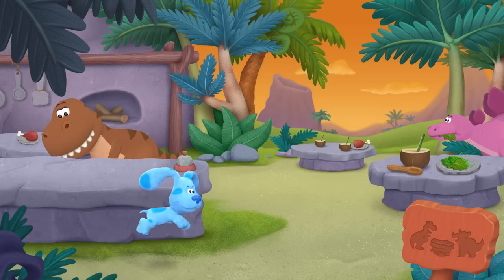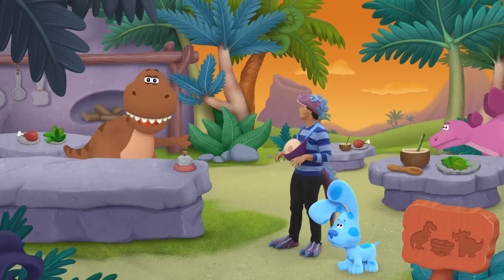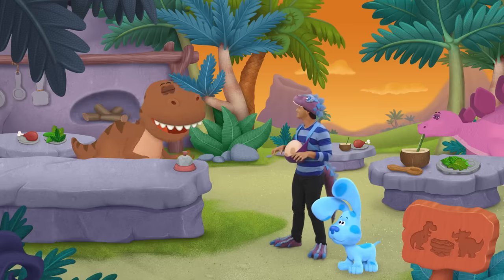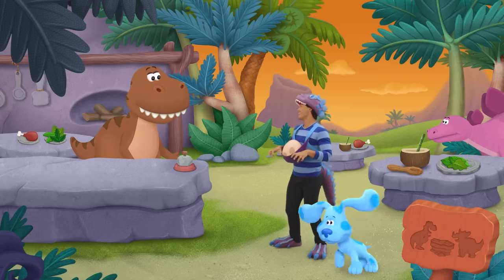Stomp! Stomp! Stomp! Stomp! Whoa! Josh! Blue! The Jurassic Diner needs your help! It's time for my lunch break, but there's a stampede of hungry dinos! Can you help take orders while I'm gone? Sure we can!